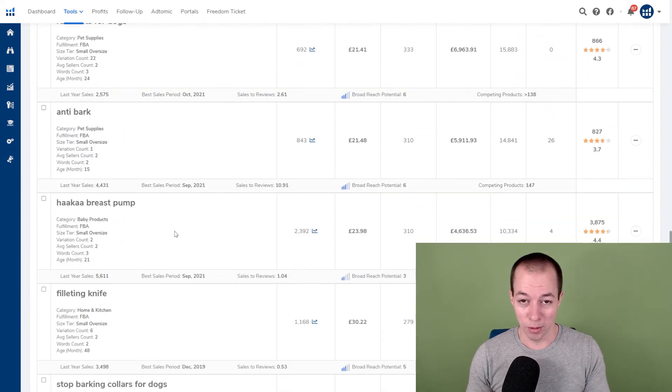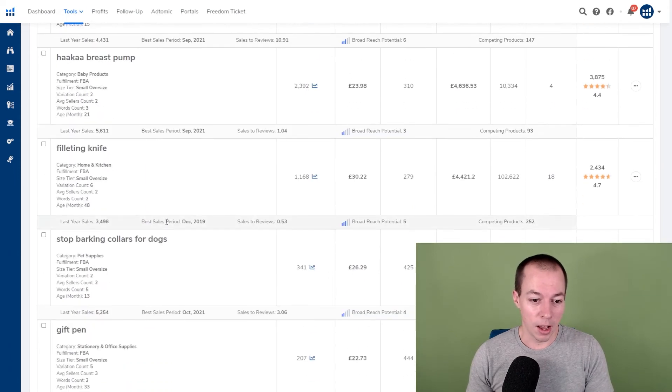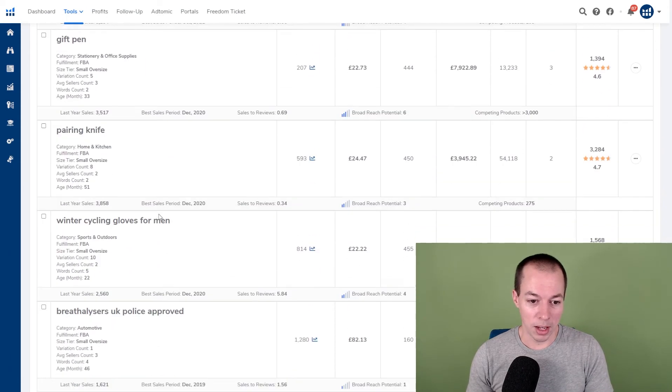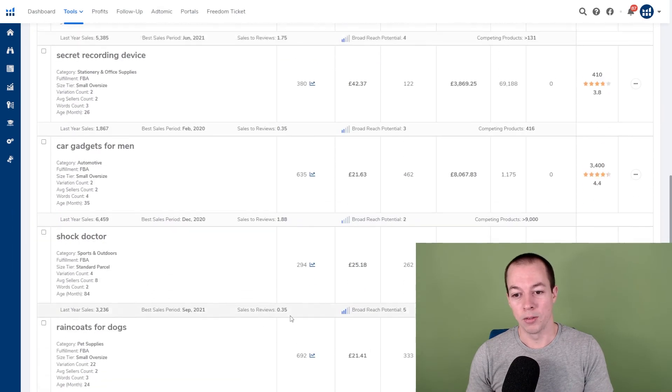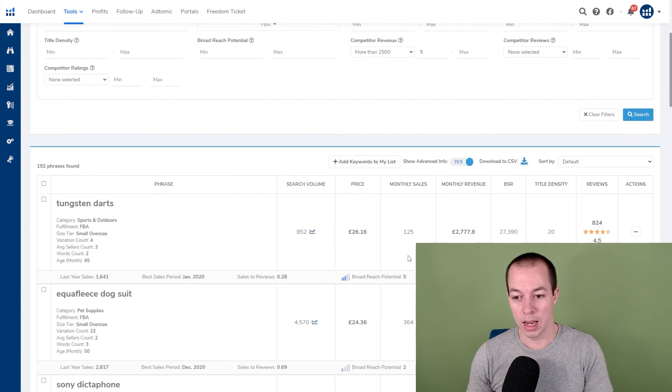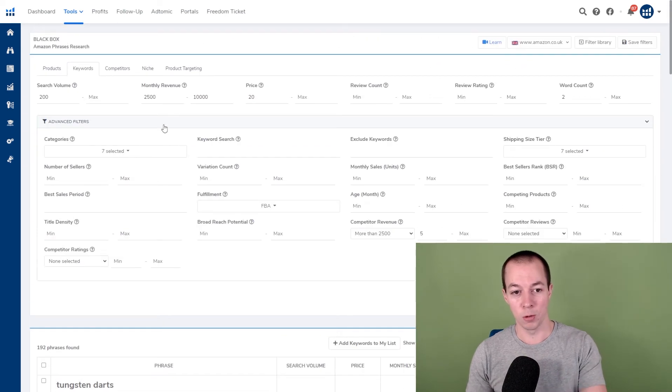Click search and see what Helium 10 Black Box returns. You can go through here and get ideas you'd probably never have considered — such as a fleece for a dog, bark collars, raincoats from the pet category, cycling gloves. You've got lots of products to go through with all the key details summarized in the columns. This is a really powerful tool — if you're bored of the standard product search, try the keyword search as it can bring back very different results.